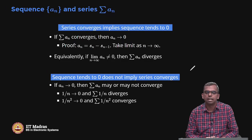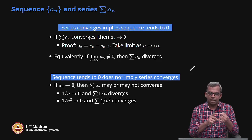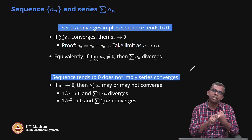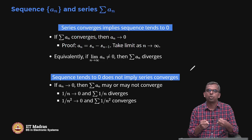We will stop here in this lecture. So far we have seen the comparison test and this simple sequence limit test to determine series convergence or divergence, but that alone is not enough. We need one more very powerful set of tests — called the root test and ratio test. We will see that in the next lecture. Thank you.